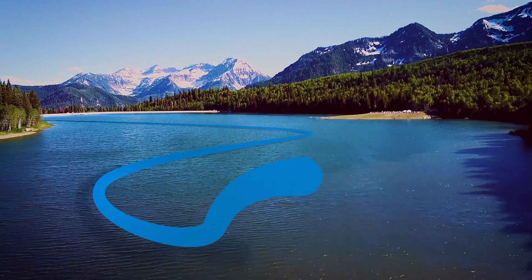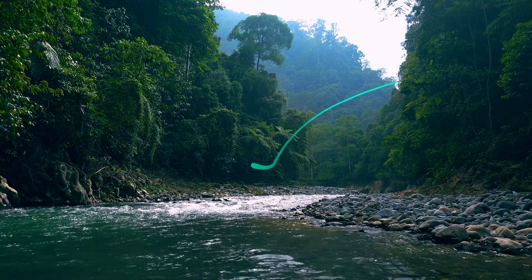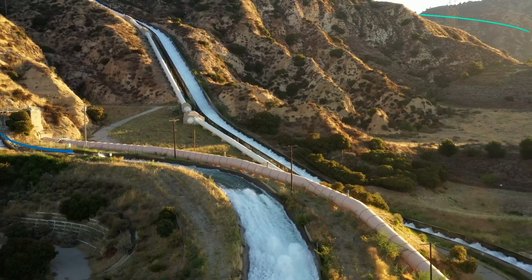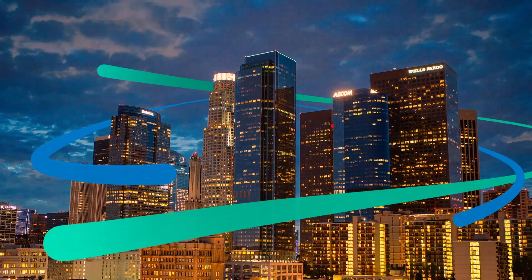Water moves all around us and through our technologies. Hydropower dates back to ancient societies with the advent of water wheels and flour mills. Over time, it flowed from massive reservoirs to light up homes, businesses, and entire cities.